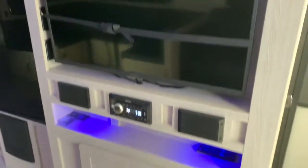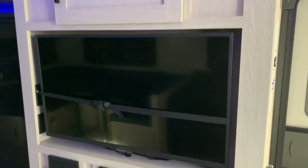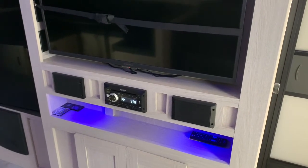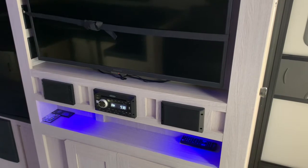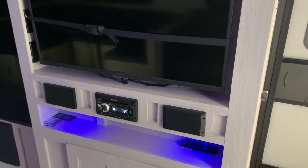So as we round the corner here, we have your 40-inch TV and your Jensen sound system with Jensen speakers below the TV. It's got a DVD player, AM/FM radio, CD player, and it's Bluetooth enabled too — all your latest technology.